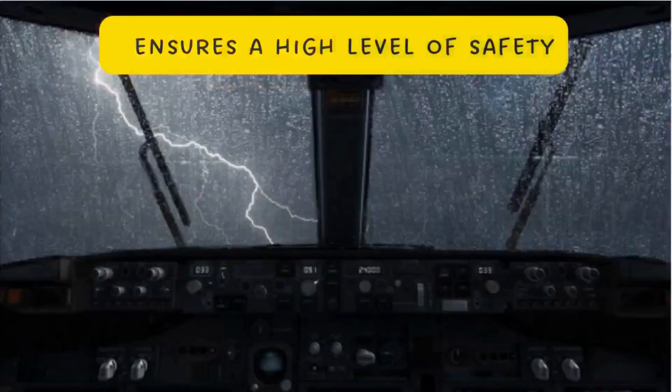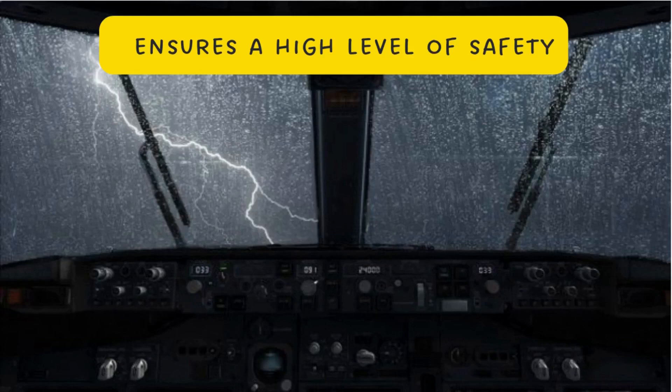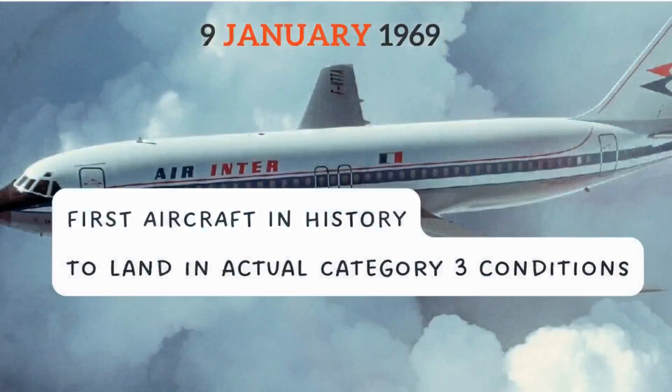In Category 3 landing, pilots see the runway lights only a few seconds before touchdown; therefore there is no margin for error. The basis for Category 2 or 3 landing operations, such as aircraft certification or airline operational demonstration, ensures a high level of safety. Moreover, approach success rate in actual inline services is now nearly 100%.